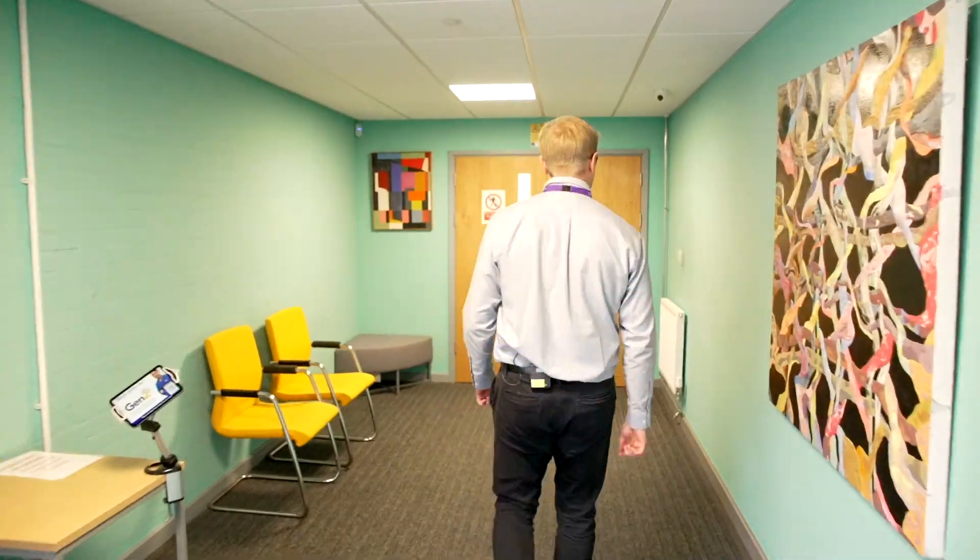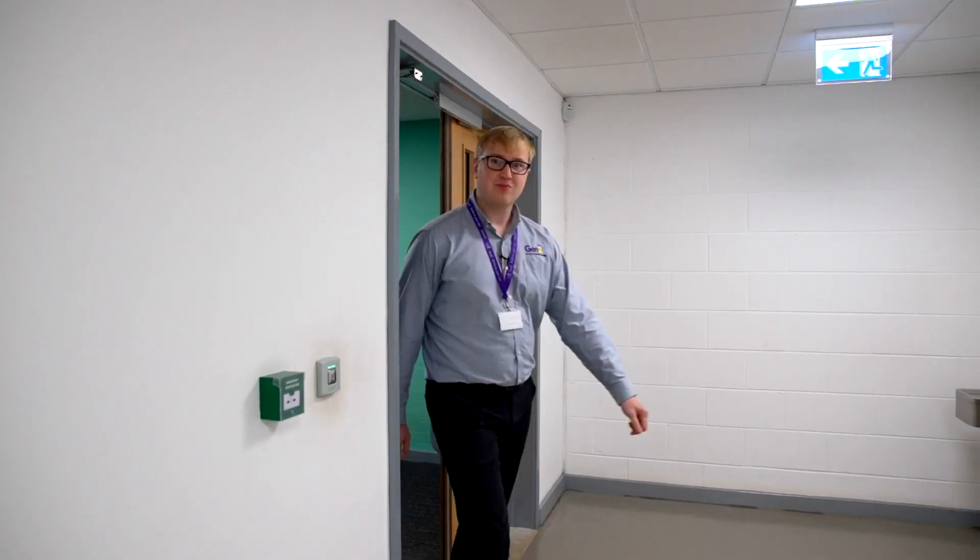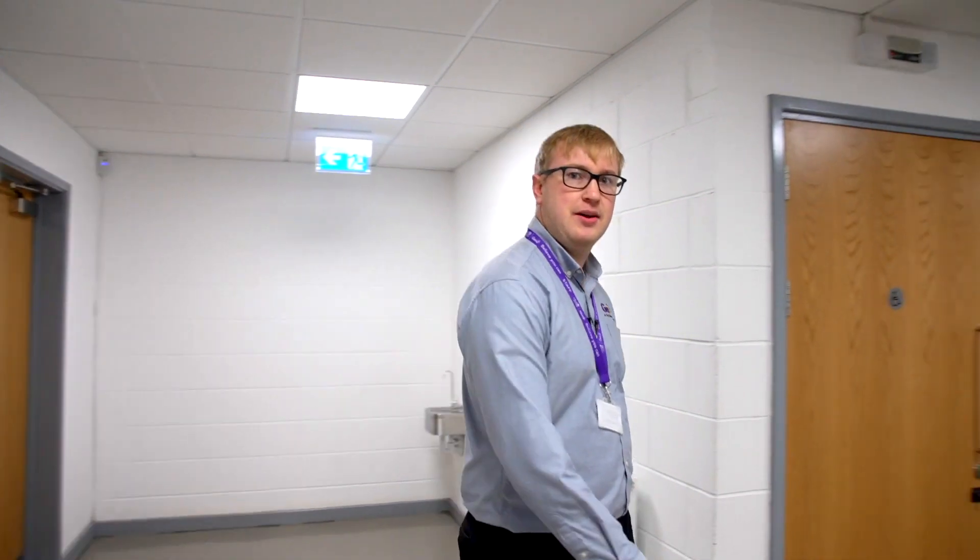Now I'd like to take you into our engineering workshop where all our engineering delivery takes place. This is our changing room area. This is where the learners will come to get on their PPE before they start in the workshop. They'll have to get on their overalls, their glasses, their gloves and their safety boots ready for work in the workshop.